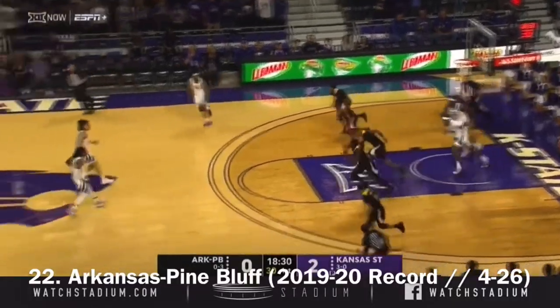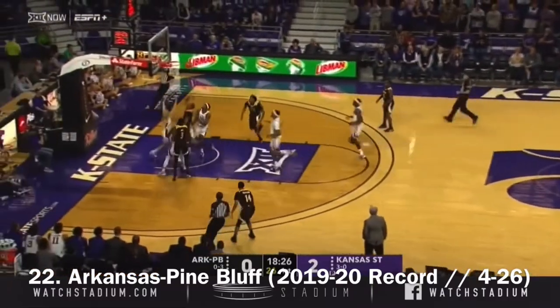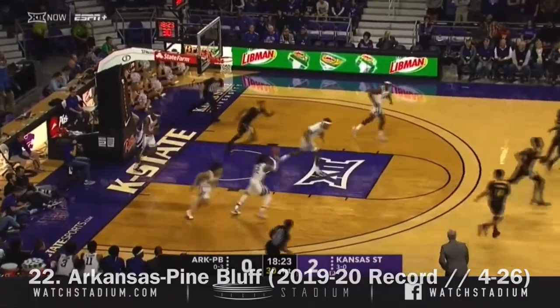Can't get the roll. And the rebound to Arkansas Pinebluff. Here comes Carter on the attack, and he scores going off the glass.